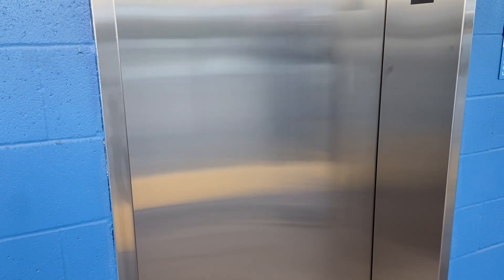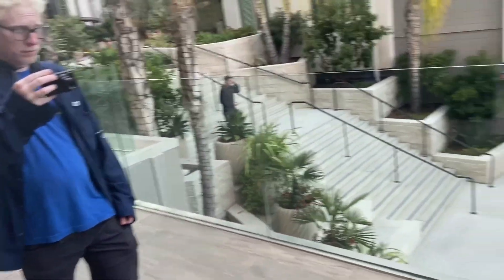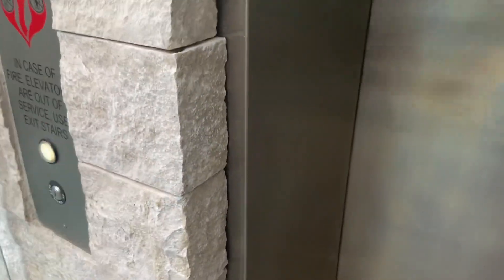All right, this is the loud hydraulic plaza elevator here at One Paseo in Del Mar, California, for the apartments. Green lantern — nice. It's a Mitsubishi. Noisy fan.